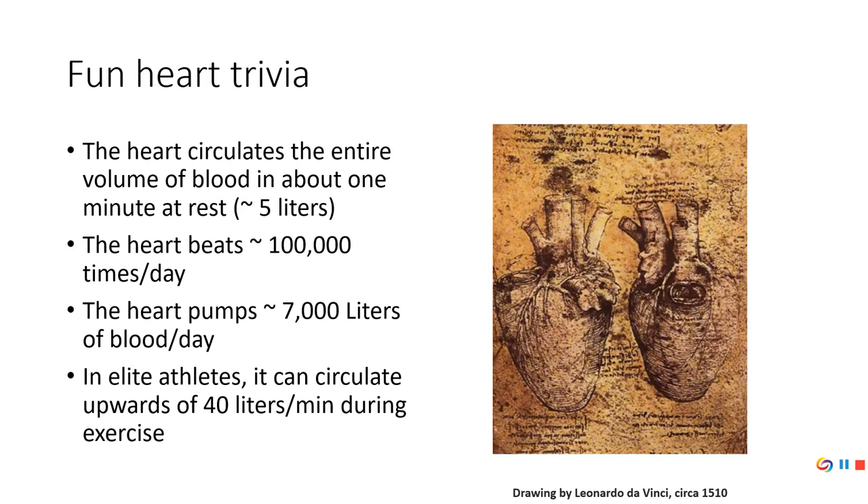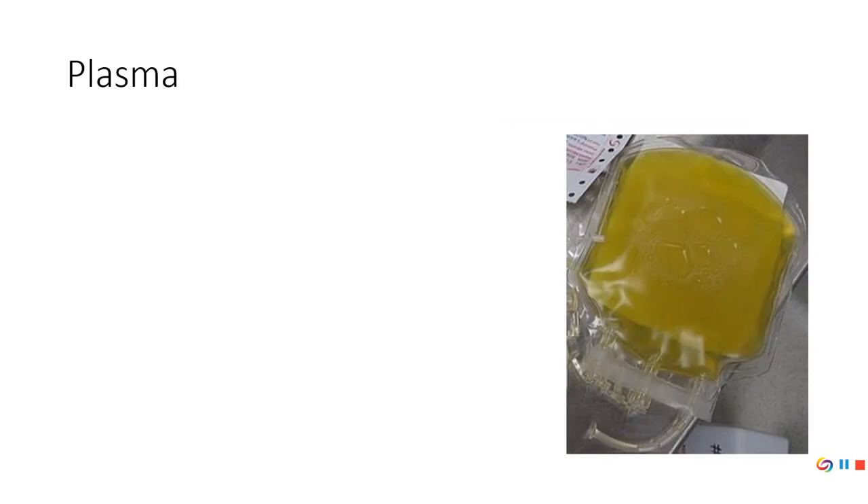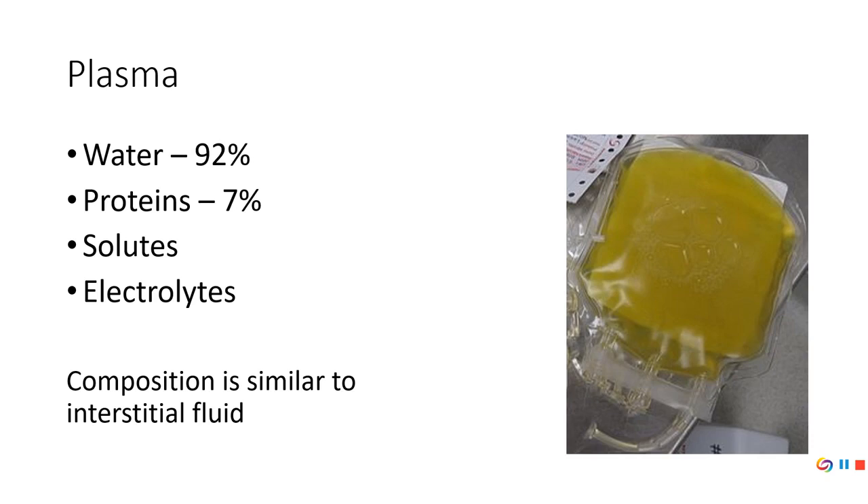You've got nearly eighteen hundred gallons of blood going through your heart every day. In elite athletes — Olympic-level cross-country skiers, marathoners, distance runners, and rowers — the heart can pump up to forty liters per minute, which is about ten gallons. Just think about trying to dump ten gallons of milk in a minute, let alone have it go through this pump.